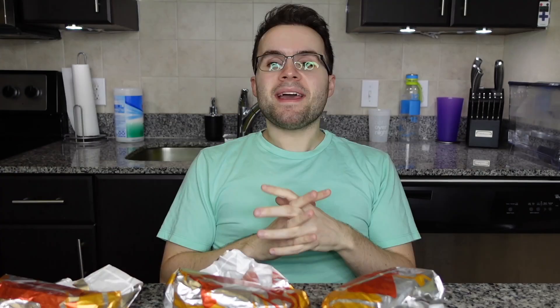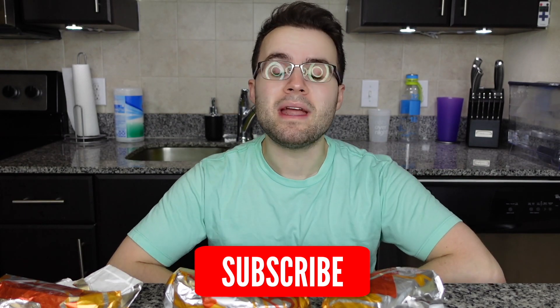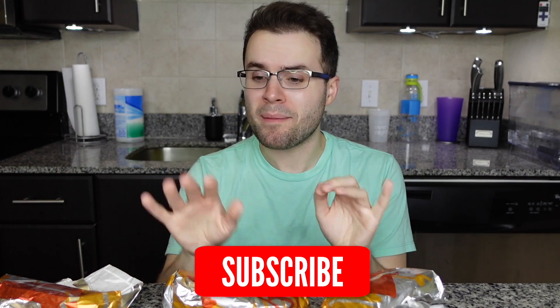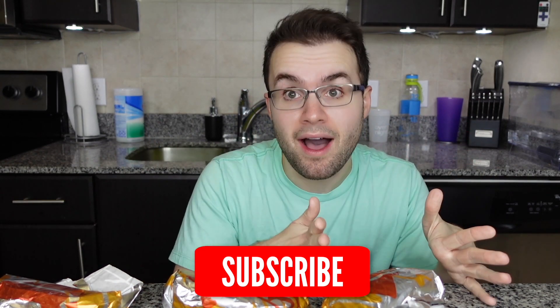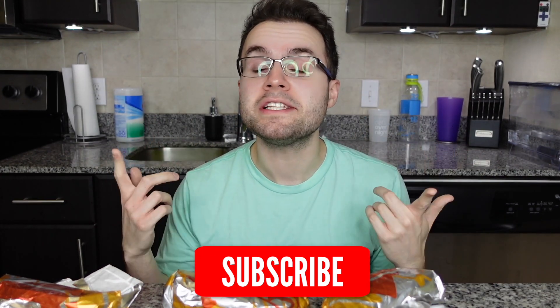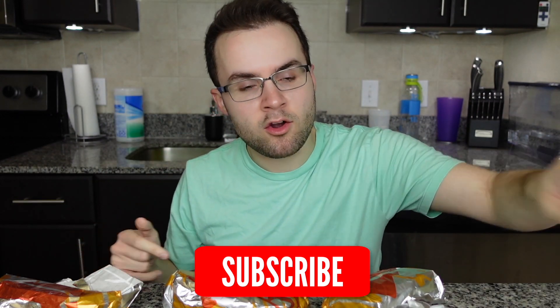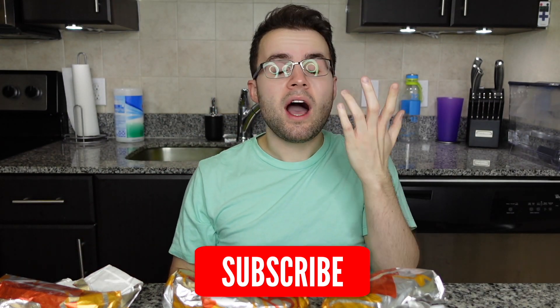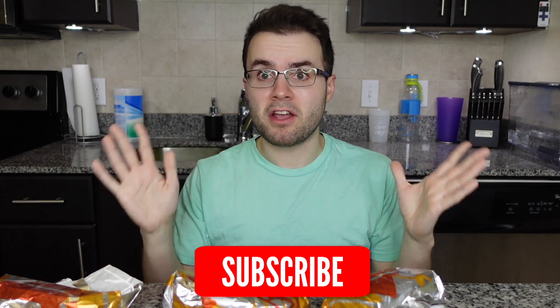They did not write down which is which, which is totally fine — I will just find out as I open them. Subscribe to my channel, Timmy's Takeout, for more fast food reviews and full menu taste tests. These came out a couple days ago so I'm a tiny bit late, but typically I taste test food on the day of. I keep you up to date, so subscribe.